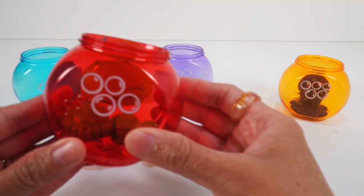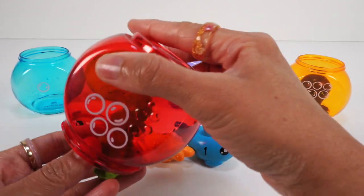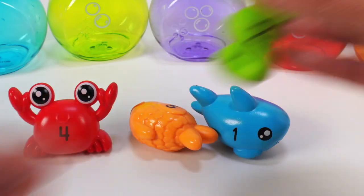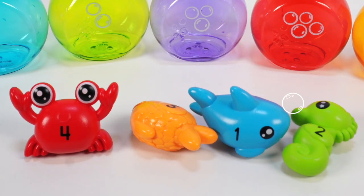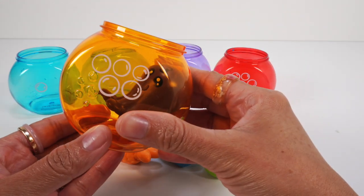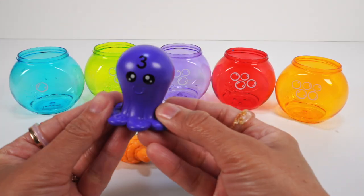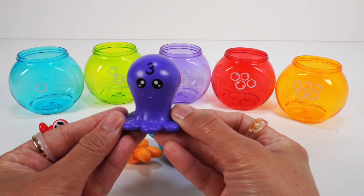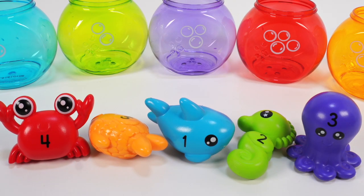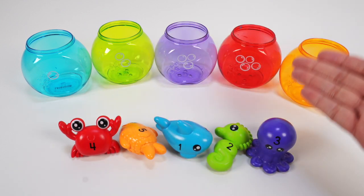The red bowl with 4 bubbles has the green seahorse — the green seahorse has the number 2. The orange bowl with 5 bubbles has the purple octopus — the purple octopus has the number 3 on it. We have all of our sea creatures. Now let's help them find their homes.